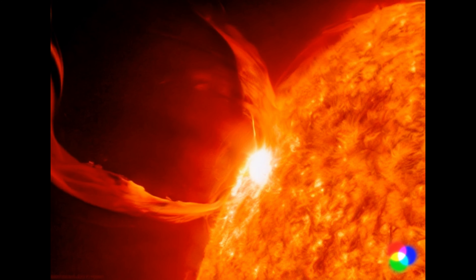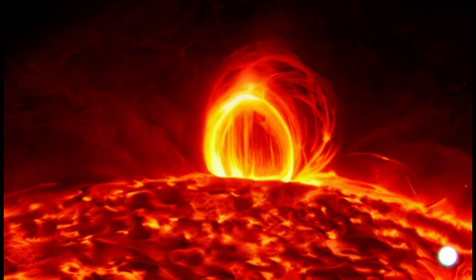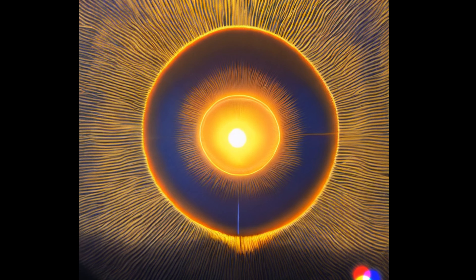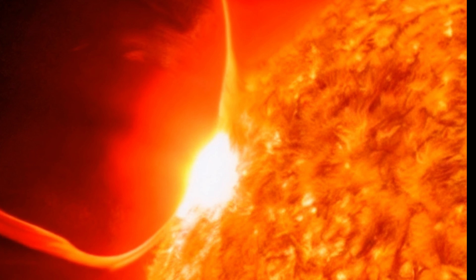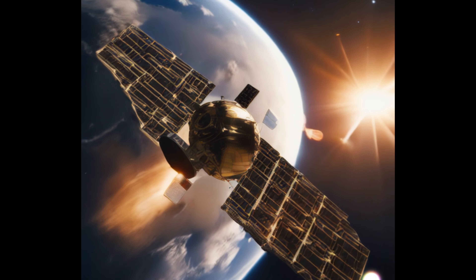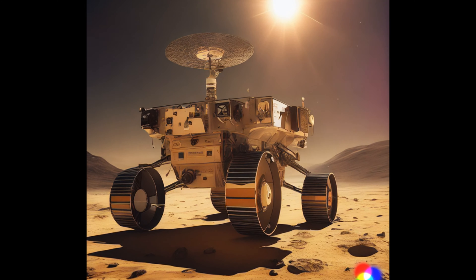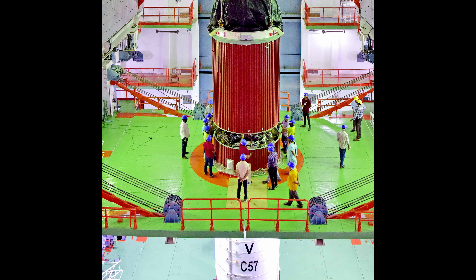What's the big deal about studying the Sun? It is a big deal. Aditya L1 is on a mission to help us better understand the Sun's magnetic field, solar flares, and those enigmatic coronal mass ejections. This knowledge is crucial for understanding how the Sun influences our Earth's atmosphere and climate. The Aditya L1 mission is a significant milestone for India's space program — a testament to the dedication and hard work of brilliant scientists and engineers who made this mission possible. It is not just a mission; it's a giant leap for India's space aspirations.